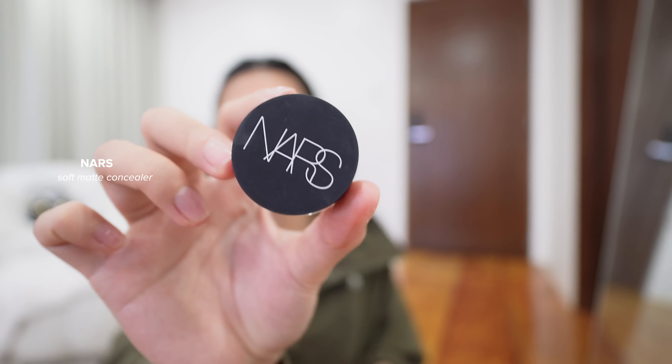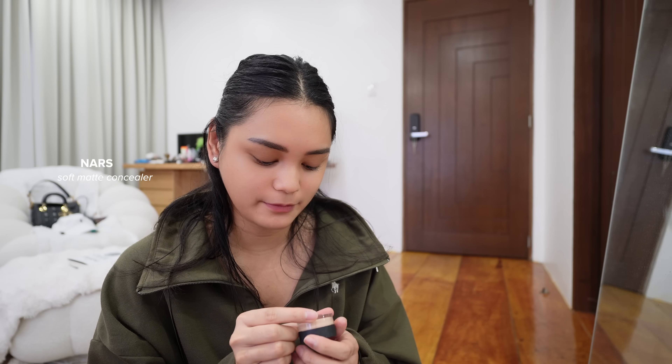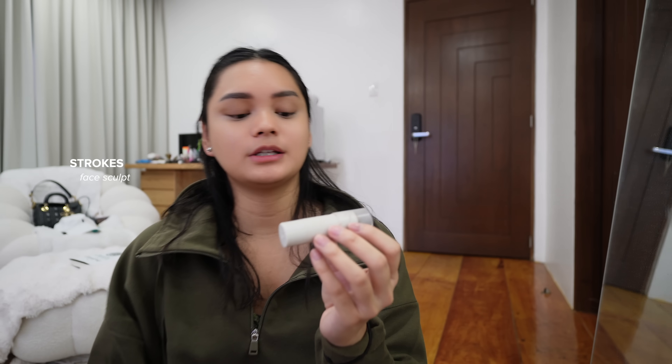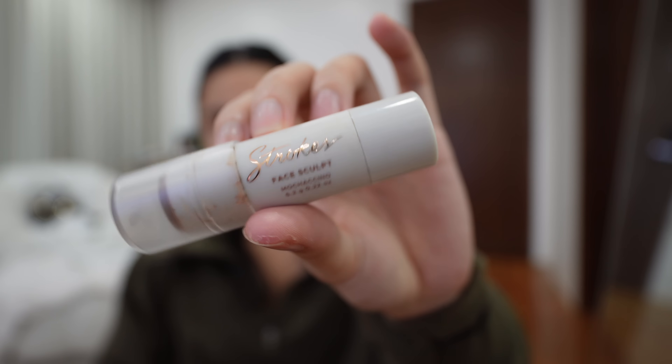For concealer, I use the Norse Soft Matte Complete Concealer in the shade Custard. I'm going to be using the Strokes Face Sculpt in the shade Mochaccino just to contour my face a little bit.